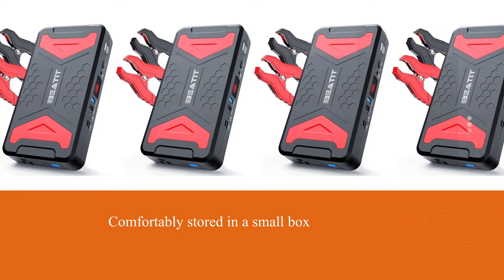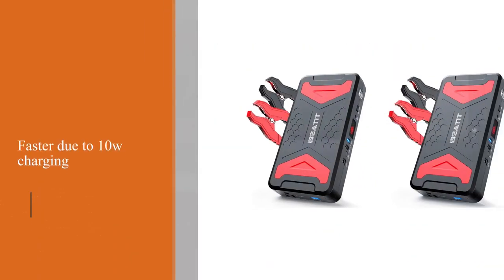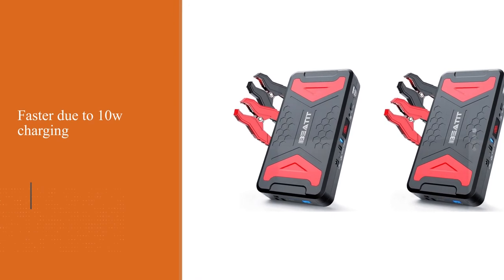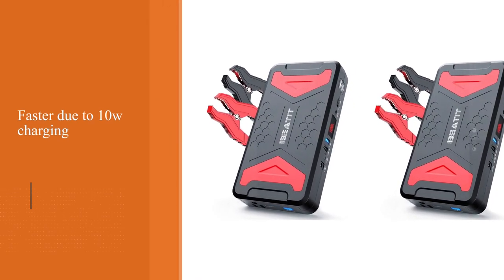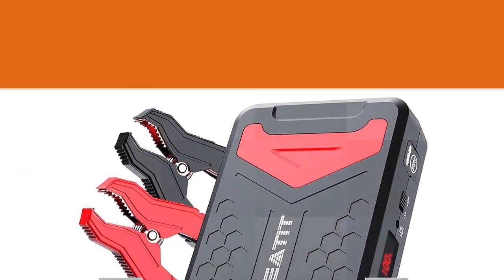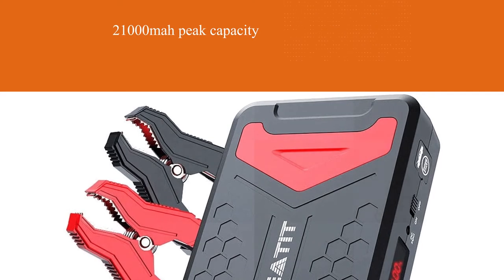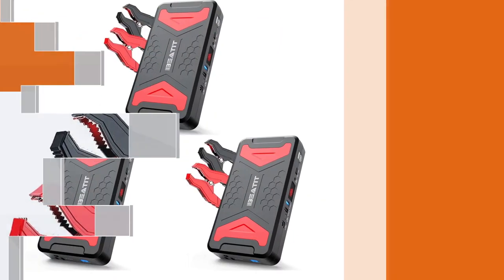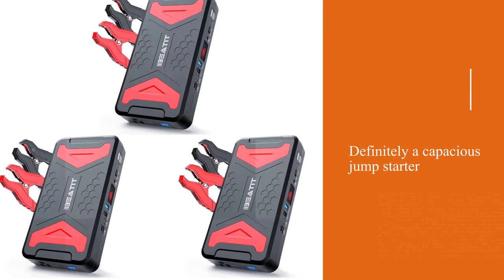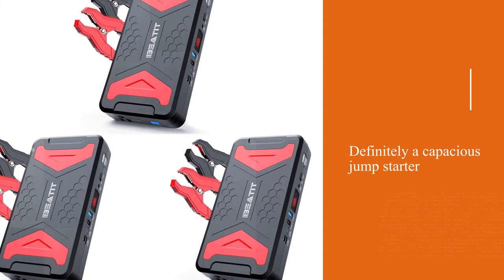Additionally, you can charge various devices on the go much faster due to the 10W charging technology. The diesel jump starter stands out with an impressive 21,000mAh peak capacity, jumping any vehicle up to 10 liters, including boats, vans and trucks with both diesel or gas motors. Therefore, it's definitely a capacious jump starter for V8 engines. It's very advanced and handy.